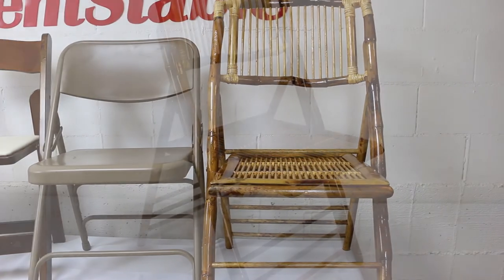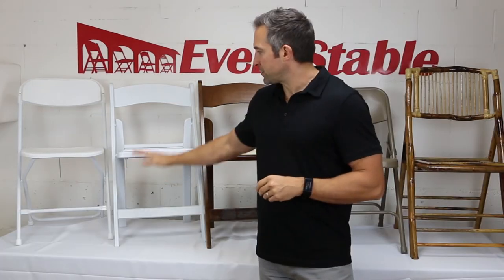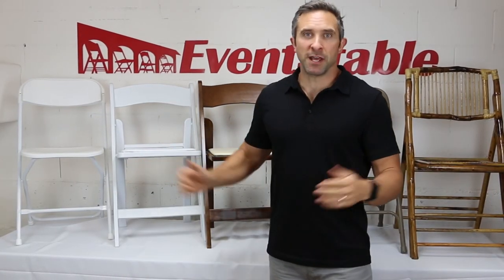Lastly, we have the bamboo folding chair. They're terrific for themed events and are surprisingly comfortable. In addition to the folding chairs, we offer a variety of storage and transportation systems. Need replacement parts? We have those as well — feet caps and padded seats just to name a few.